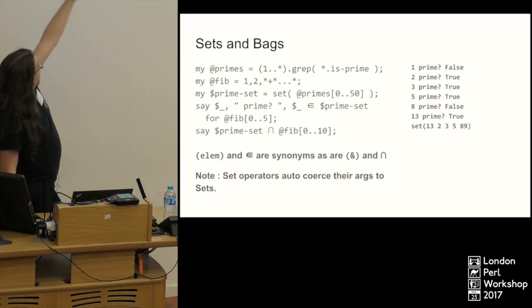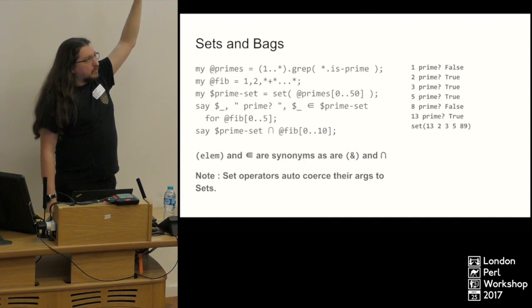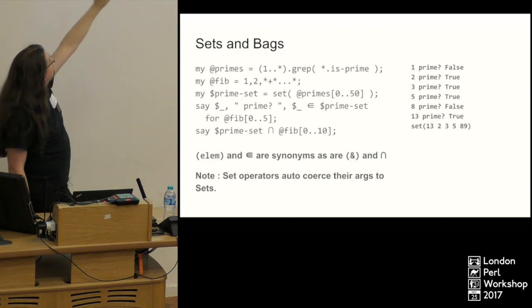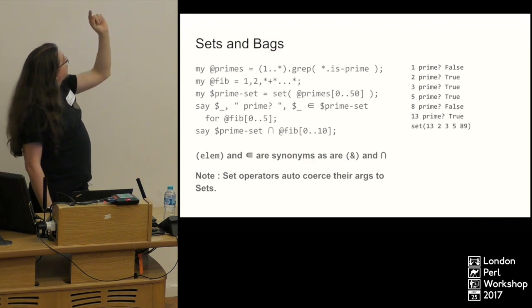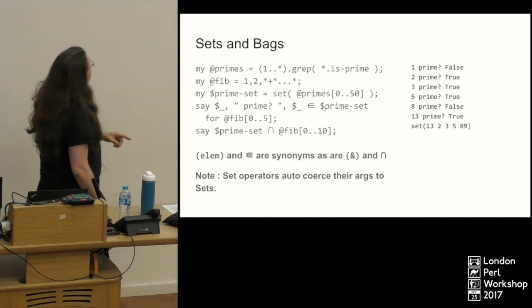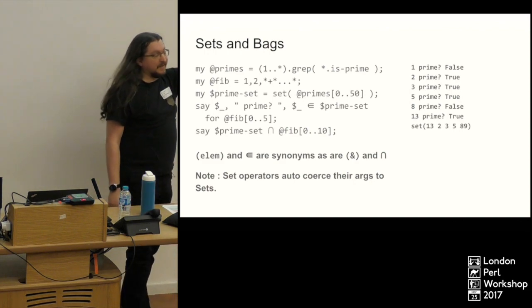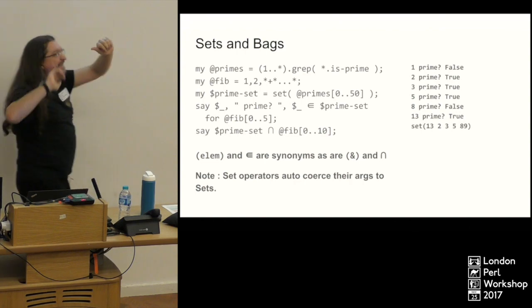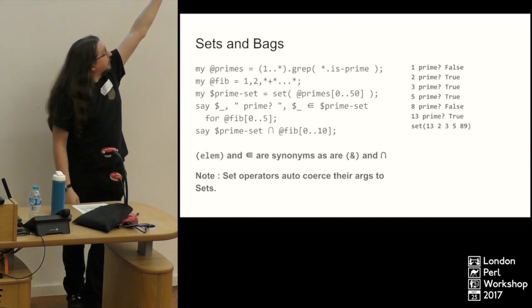There's a whole collection of set functions for set theory. I'm using Unicode symbols here but there are also ASCII versions of all the operators — they just tend to be a bit bigger. Perl 6 is a Unicode-enabled language all the way through. Here we define our primes array and our Fibonacci sequence. Sets are immutable and you can't just throw a lazy list into a set — so I'm saying give me a set of the first 50 prime numbers. Then for each of the first six Fibonacci numbers, we check whether that Fibonacci number is an element of the primes.